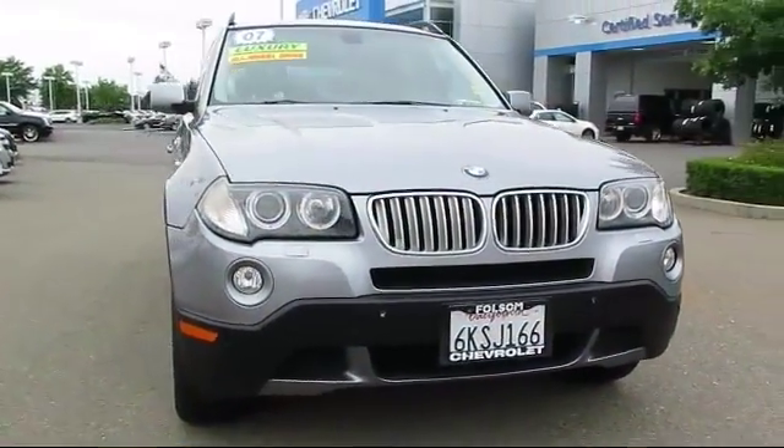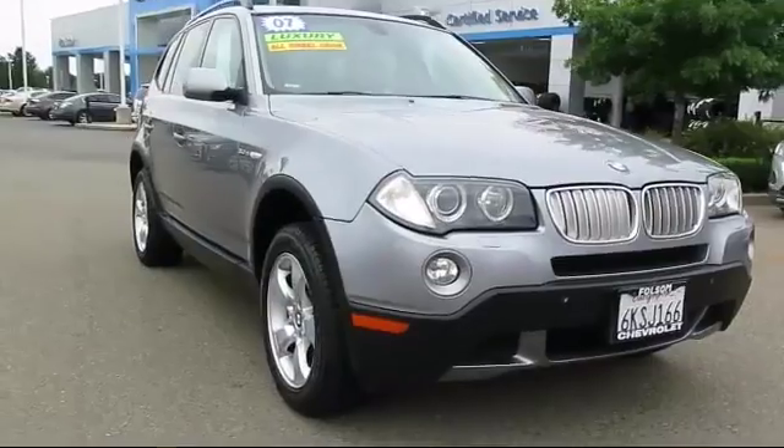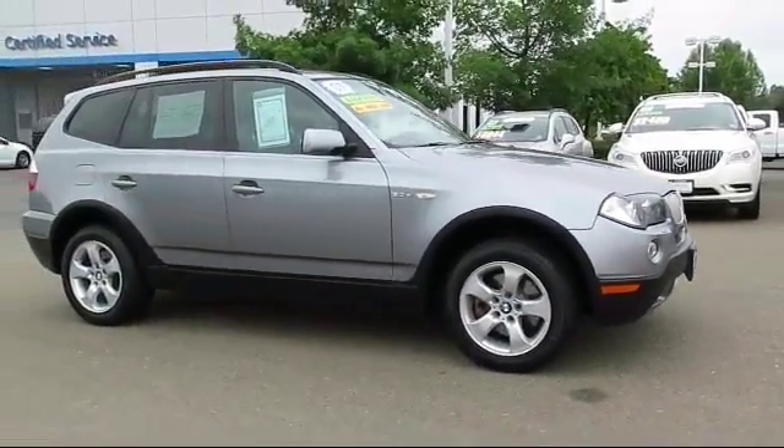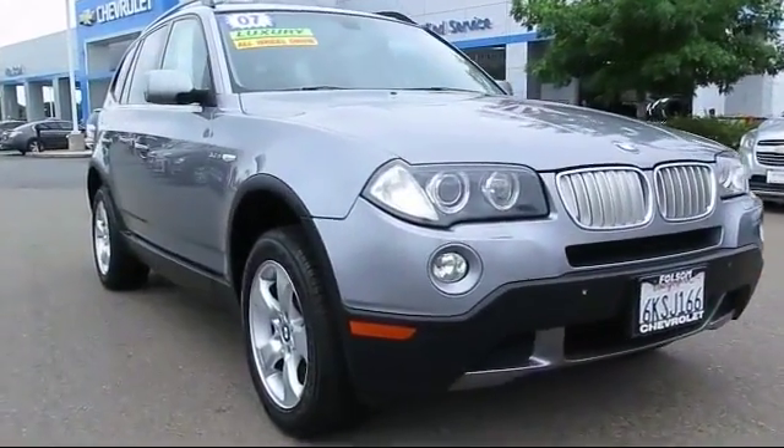Here's another example of a great Folsom Chevy vehicle. It comes equipped with roof rack, moon roof, stability control, alloy wheels, and parking sensors.